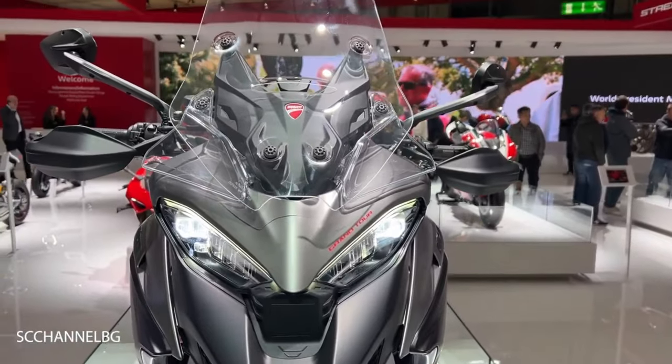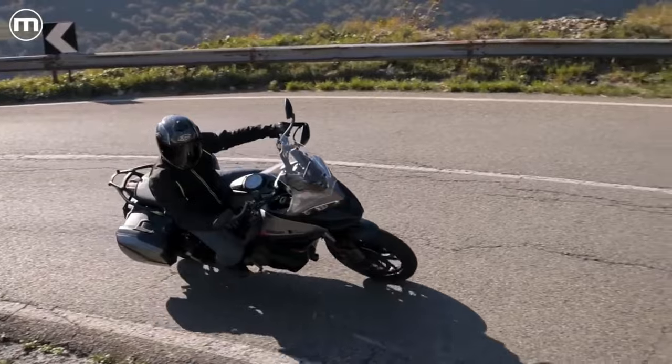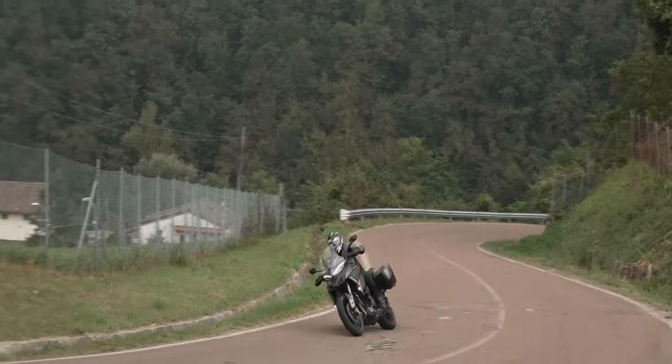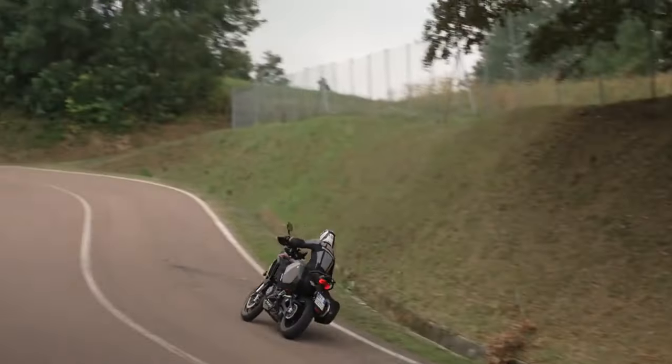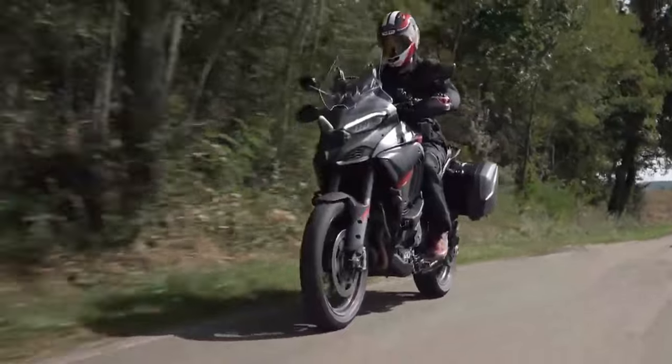The wind protection, coupled with the aerodynamic finesse, is your shield against fatigue, allowing you to conquer miles without breaking a sweat. Its V4 engine perfectly balances power and fuel efficiency, letting you cover vast distances without constantly eyeing the fuel gauge.